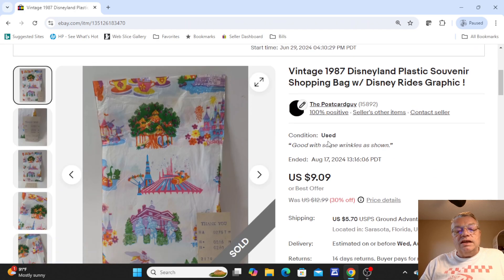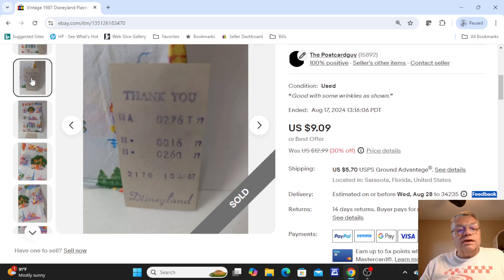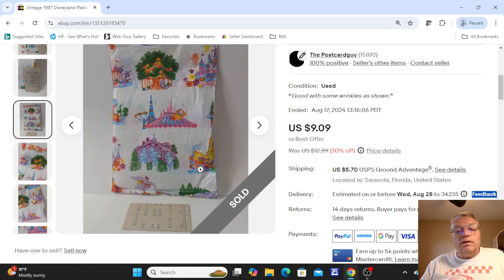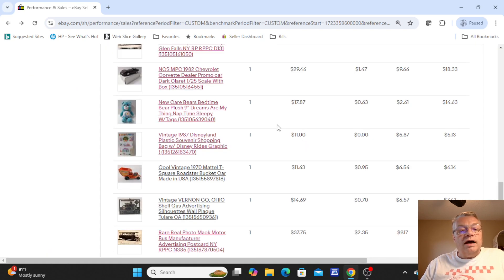I also sell Disneyland and Disney World items. This was an old plastic souvenir shopping bag — you can see there's a price receipt in the bag. Somebody bought something for $2.76 at Disneyland. It's got the bag with all the graphics on it; somebody thought to save it all these years. I picked it up and sold that empty plastic bag for $9.09. As you can see, a lot of things sell.